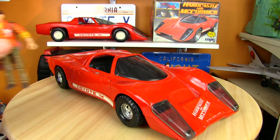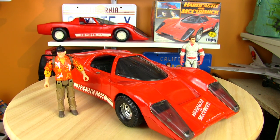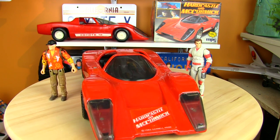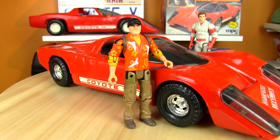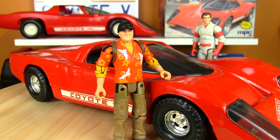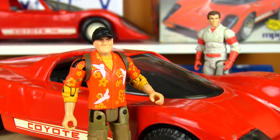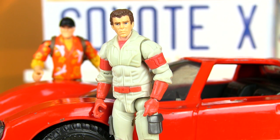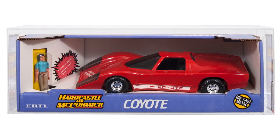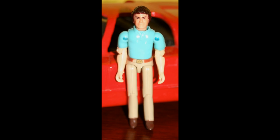While this model replica looks great, I think it's missing two major pieces: Hardcastle and McCormick! 80s shows had some cool vehicles, but they weren't the stars of the show — they were co-stars, an ensemble cast. Kit's lights are out without Michael Knight behind the wheel. Airwolf is fangless without Stringfellow Hawk and Dominic Santini in the cockpit. And the Coyote won't drive without Judge Milton C. Hardcastle and Mark 'Skid' McCormick. This particular version came in two versions: one without a figure and one with. I still can't believe there's an actual official Mark McCormick action figure out there.